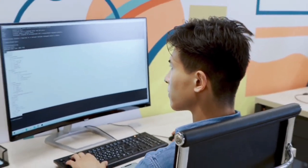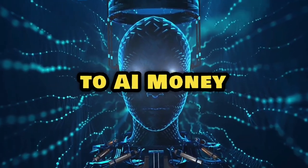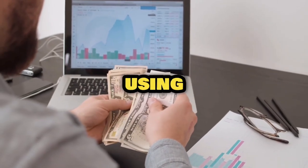7 incredible AI tools you really want to use in 2023. Welcome back to AI Money Magnets, the place where you learn how to make money using AI.